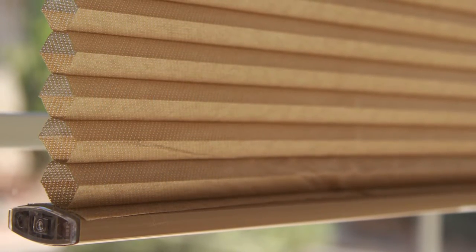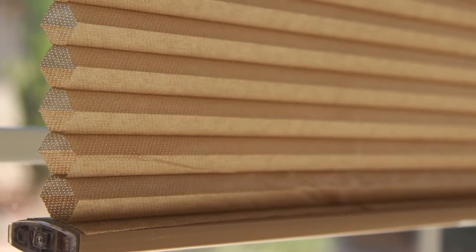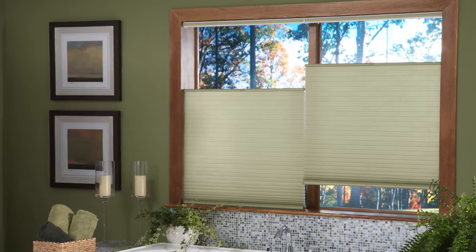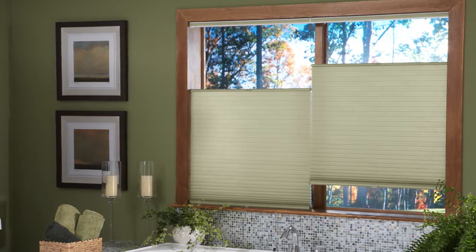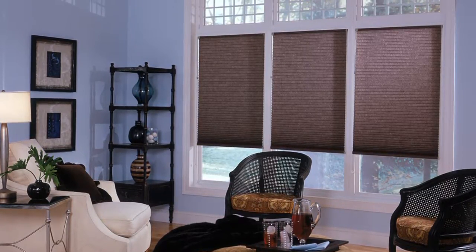Honeycomb shades, also called cellular shades, are a customer favorite, and it's easy to see why. As one of the most versatile window coverings available, they offer complete light and privacy control, countless customizable options, and they can even save you money on your energy bill.